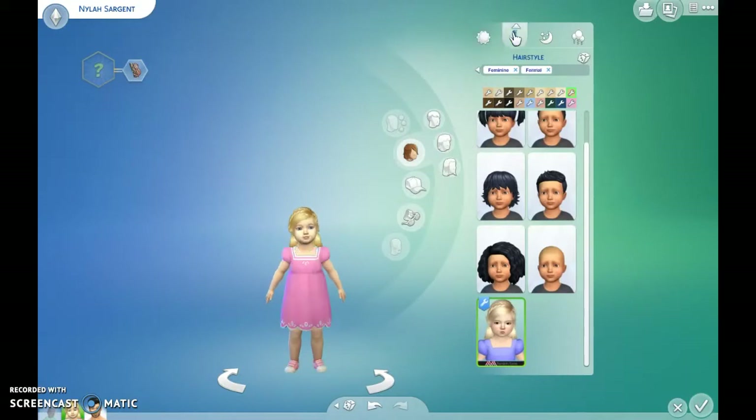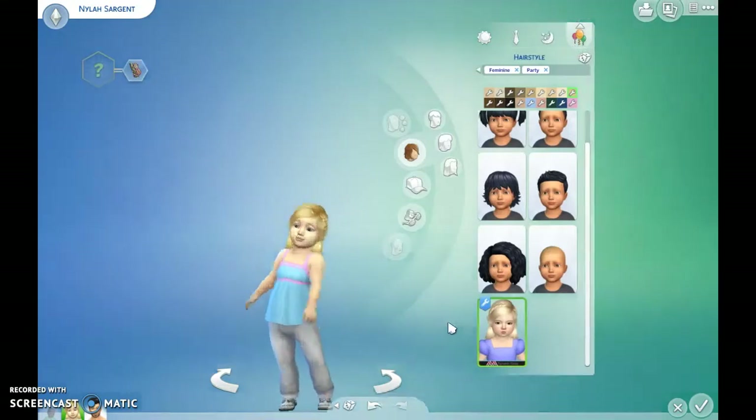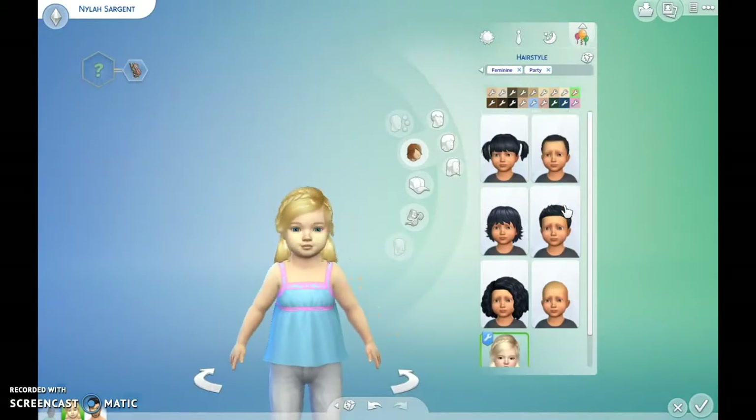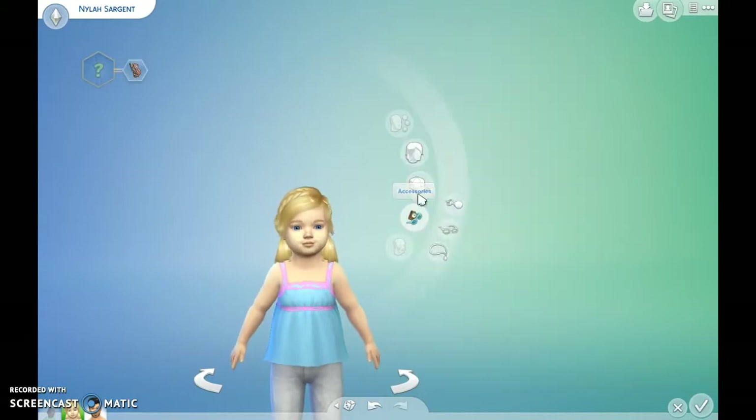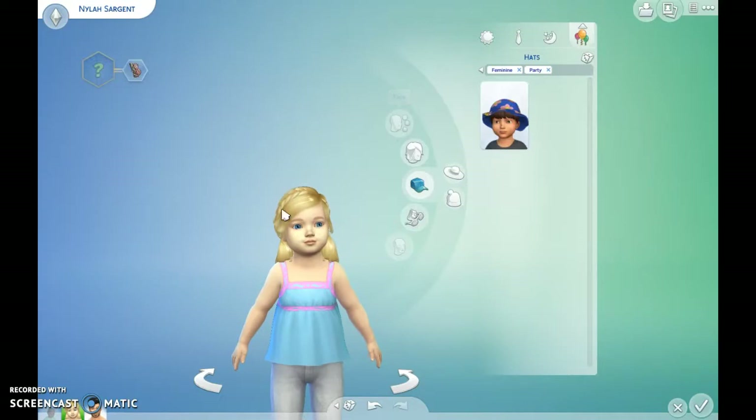I think Nyla's going to do this hair for now. And especially since I want her to be like a girly girl, it'll make it look super cute. If y'all don't like her hairstyle, I can always change it. I'm never going to say no to y'all. I think that it'll look better.